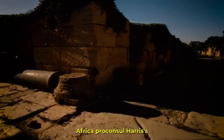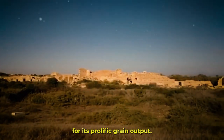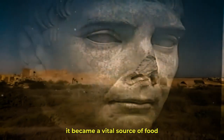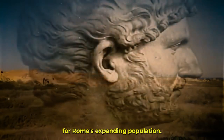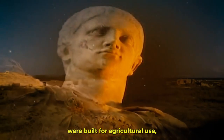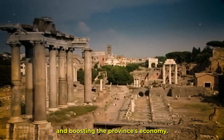Africa Proconsularis' rich soils were ideal for agriculture, and the area became well-known for its prolific grain output. As a result, it became a vital source of food for Rome's expanding population. Large estates, known as Latifundia, were built for agricultural use, creating substantial employment and boosting the province's economy.